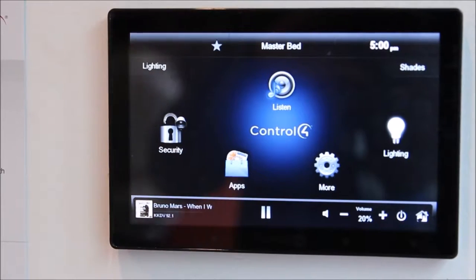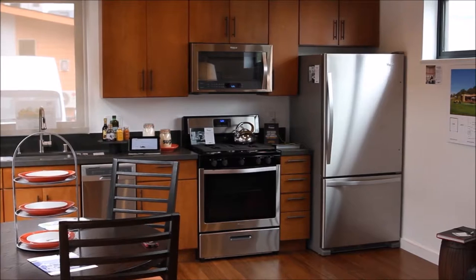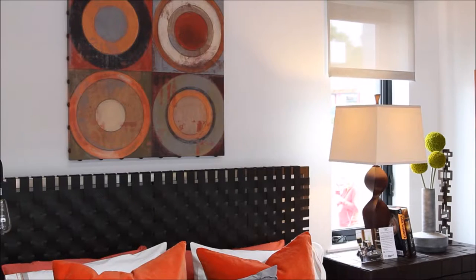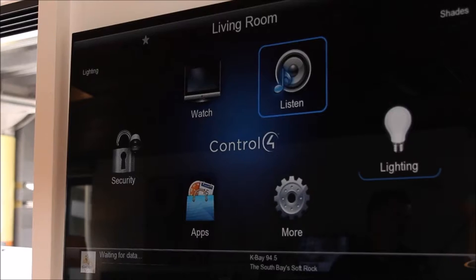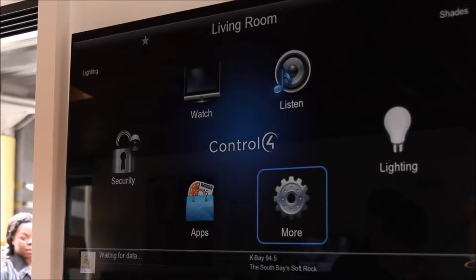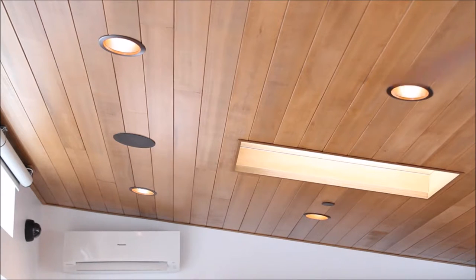This home has a lot of automation in a very small area. They've got security cameras, rolling shades that are automatic and controlled by your iPhone or Android. They've got a home theater section, music throughout the building in three different zones, and lighting controls so you can dim the kitchen and then dim the bedroom.